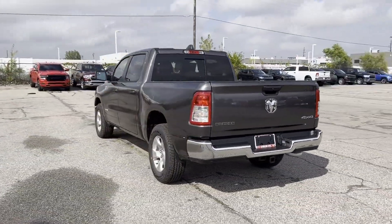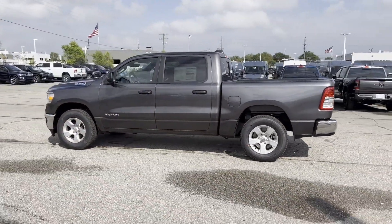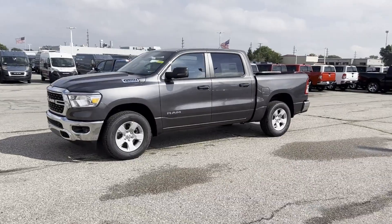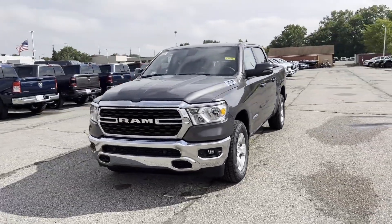Brake assist, keyless start, keyless entry, steering wheel audio controls, engine immobilizer, automatic headlights, auxiliary input, leather-wrapped steering wheel, and stability control. Stop by for a test drive and feel the difference.